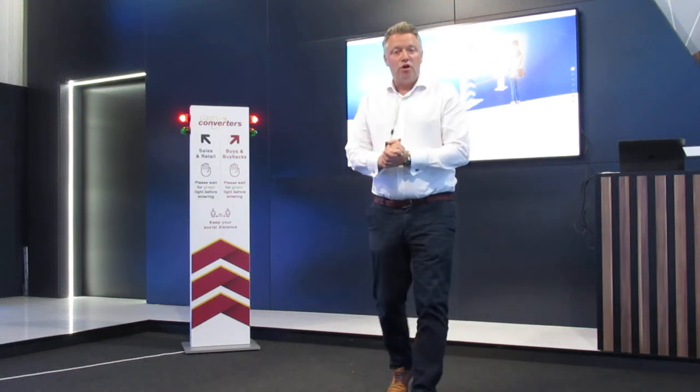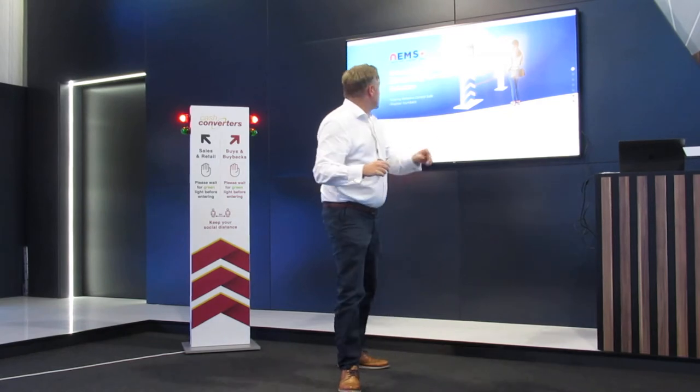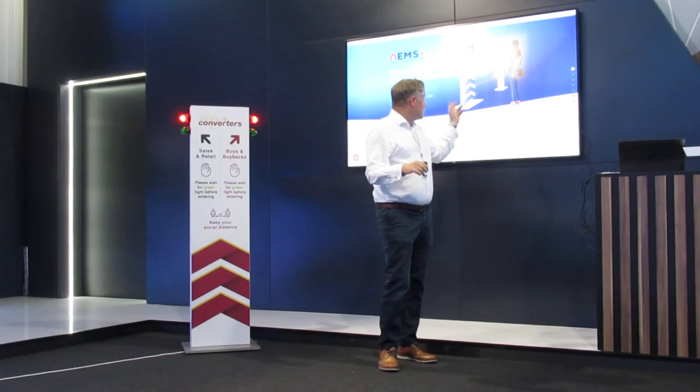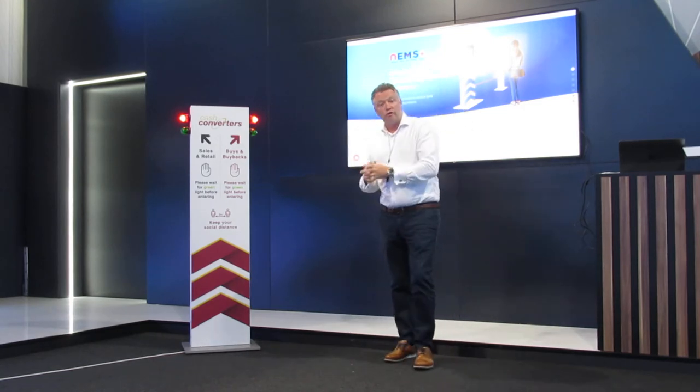Hello and welcome to Nimlock for a demonstration of our NEMS Light system. Following the very successful launch of NEMS, our fully automated control system for safe shopper numbers in retail, we've now created a product for smaller footprint stores.